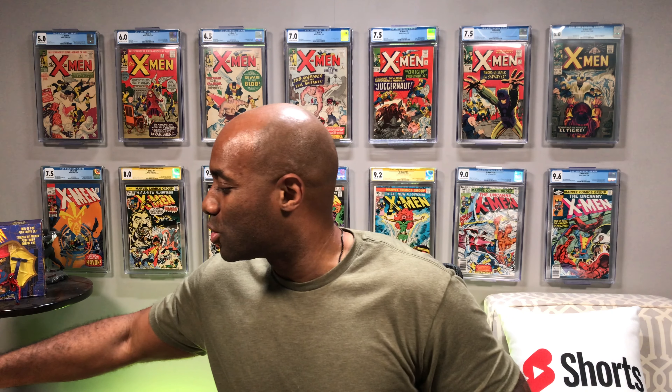There is an X-Men book that I do not have that I've wanted for quite some time and the price on this book is really appealing right now. Fingers crossed that I can move some inventory so that I can actually pick up that book and update this wall behind me. With that said, let's go ahead and take a look at what has shown up here at the house.